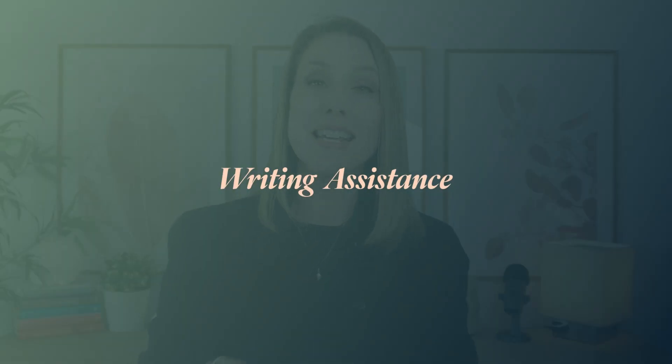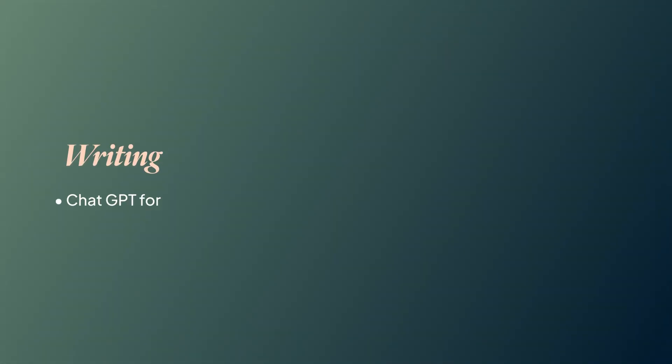The next thing I use ChatGPT the most for in my business is helping me with writing. If you're a self-publisher, this means you can get help writing your book description, actual portions of your book, a weekly newsletter for your audience. I use ChatGPT for help with my YouTube scripts, and this alone has been an absolute game changer.